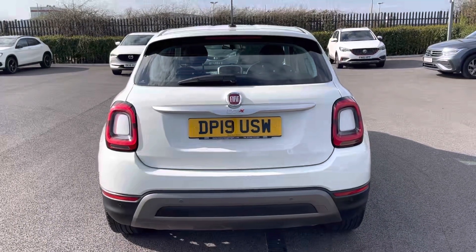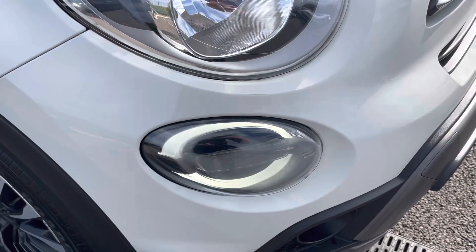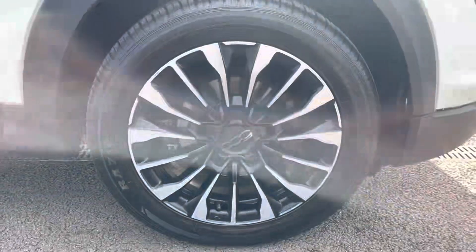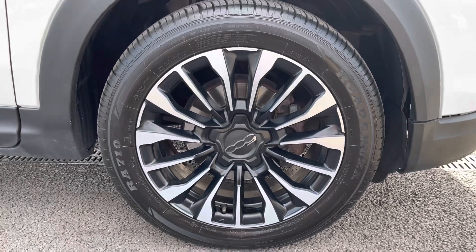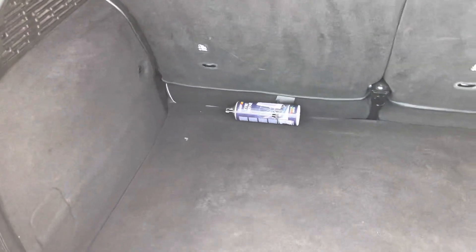Looking at some of the exterior features, you've got LED daytime running lights — they don't actually flash in real life, that's just the camera speed clashing with them. You've also got two-tone alloy wheels in great condition, with loads of tread depth left on the tyres.